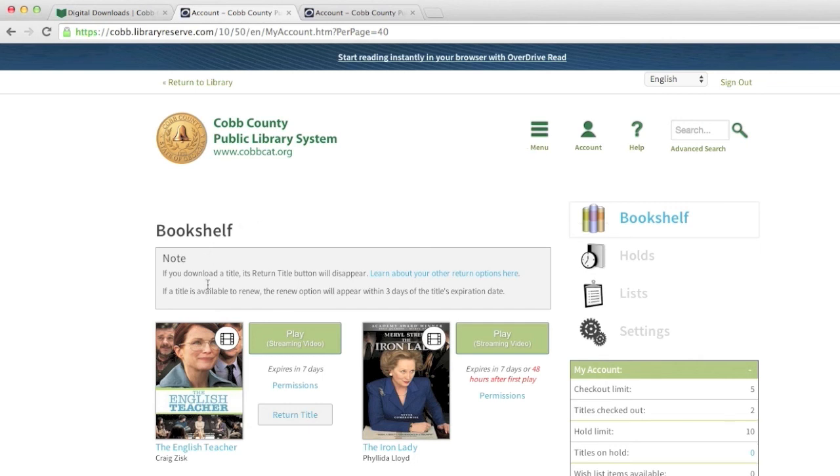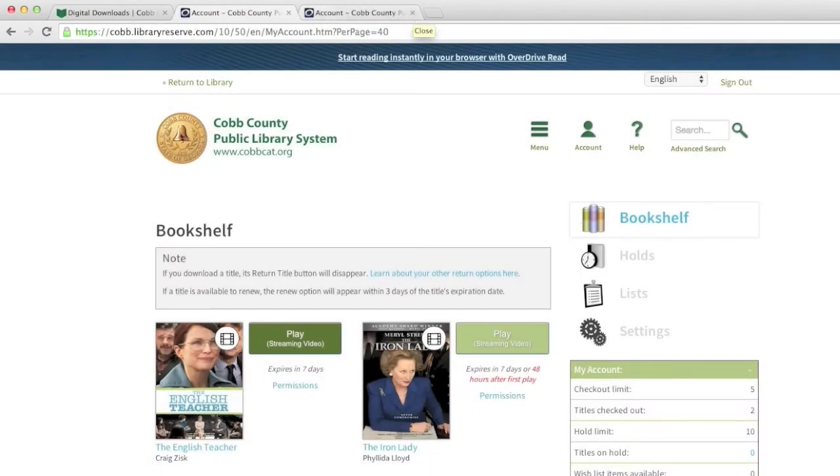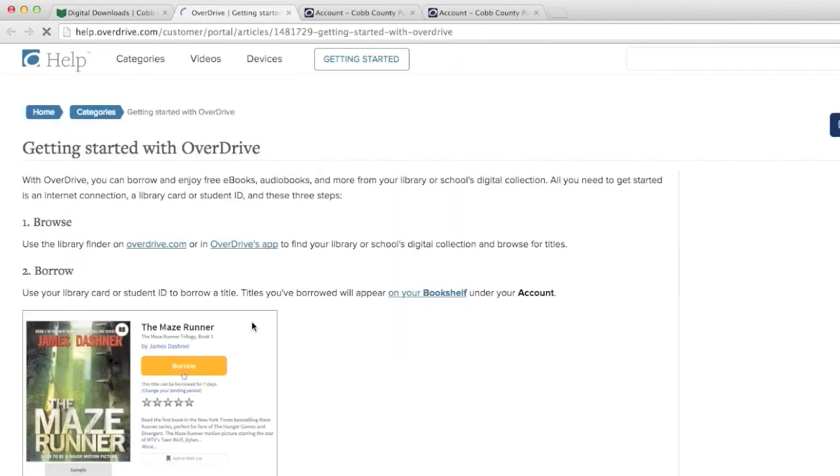If a movie is not available because it's checked out, you can place a hold, just like a book or audiobook. Overdrive will email you when your movie is available. There is a 5-movie checkout limit for streaming videos.